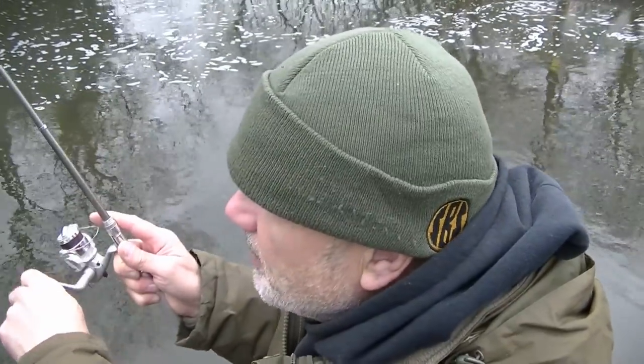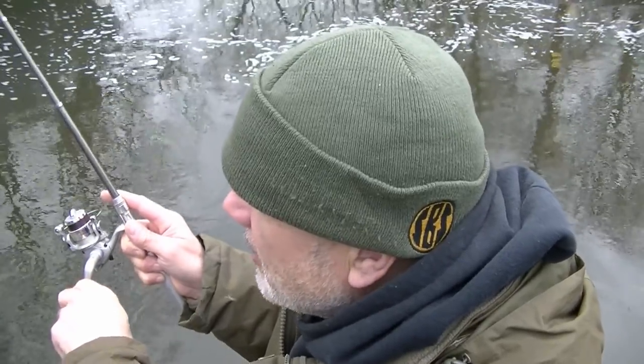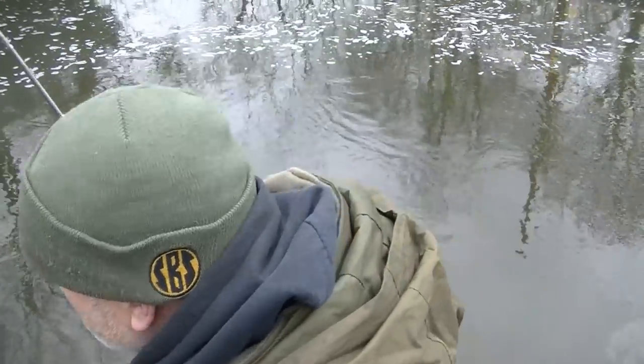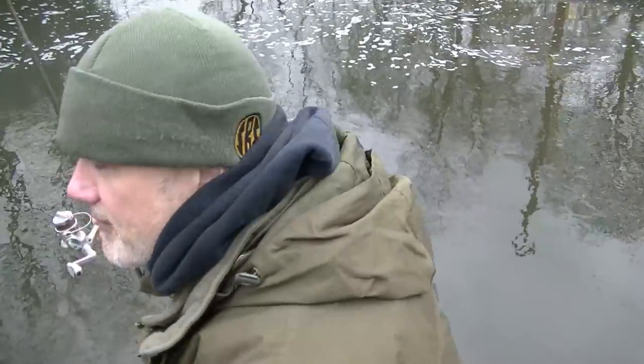A nice pull around there. I did miss a bite while I was filming that mallard. That was just a small roach though — I could tell from the pull of the tip and the initial contact that I made — but this is something a little bit more significant. Anyway I'm about to net it now. It's a perch. A very nice one in fact.